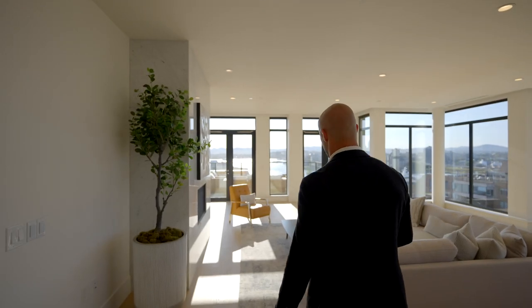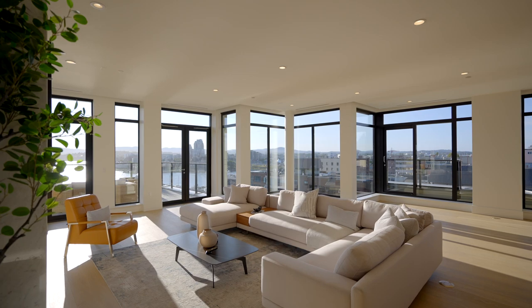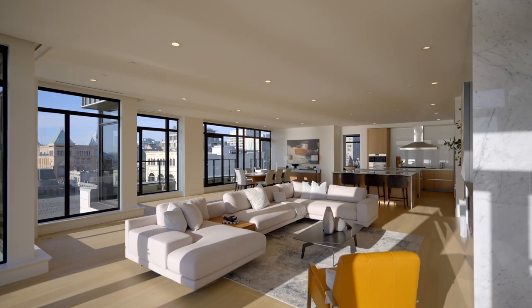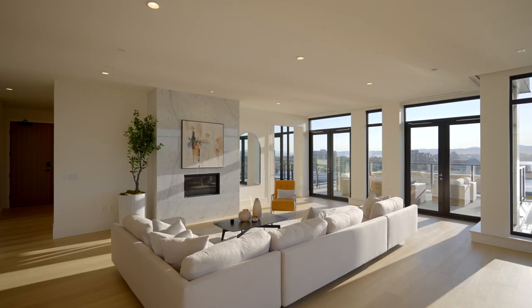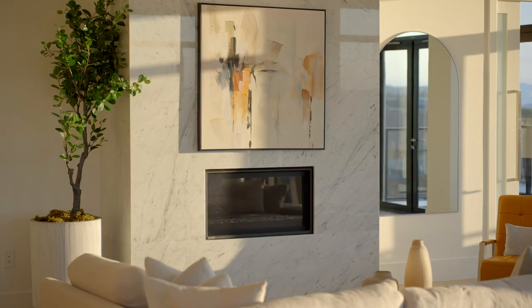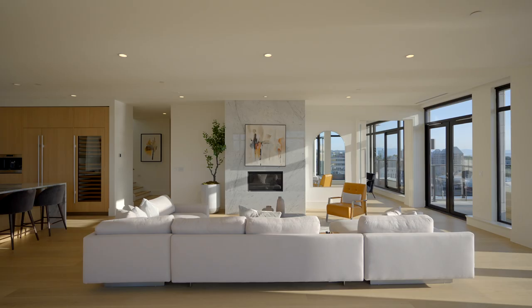From the kitchen, we move into the main living space, which has an abundance of light flooding in from a true western exposure. You have floor-to-ceiling windows with black trim that contrast the white beautifully, and a full marble tile fireplace as a centerpiece.